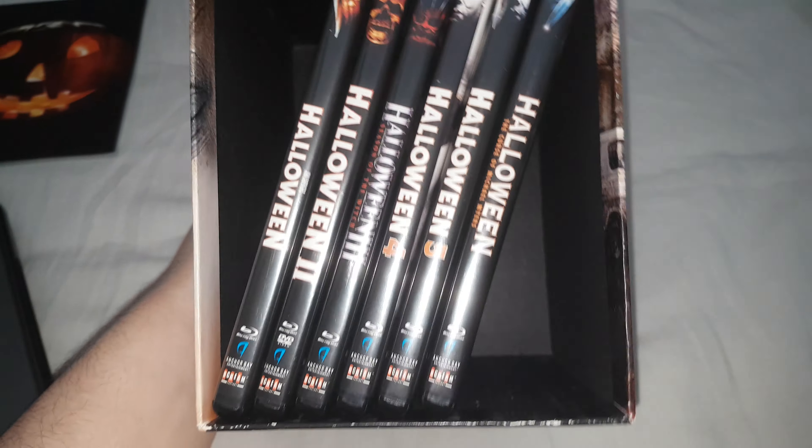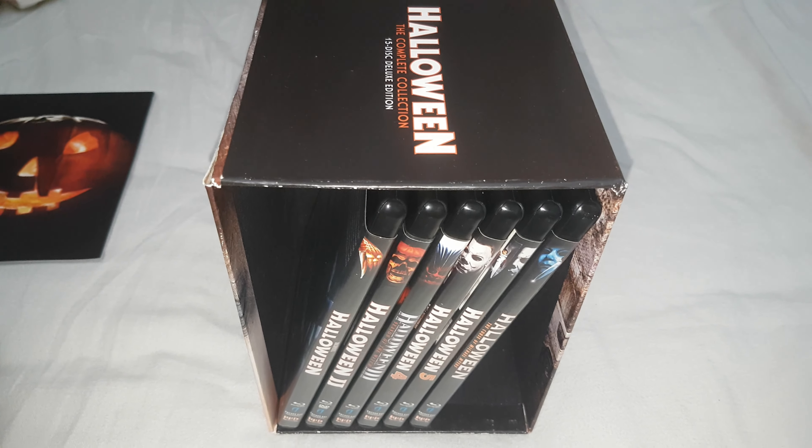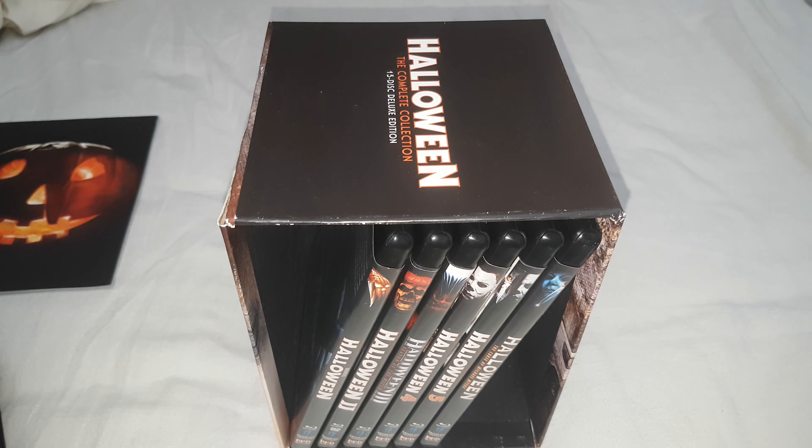Anyway, that was the Halloween 15-disc collection. It's quite rare now so if you're looking for it you're going to be paying quite a lot, but I'm just so lucky I managed to get it. Thanks for watching — see you soon!